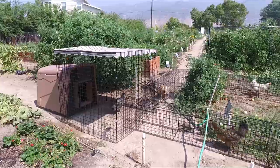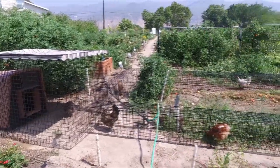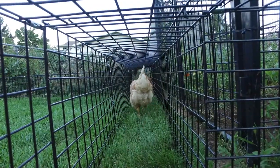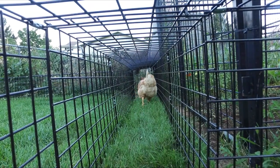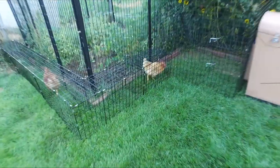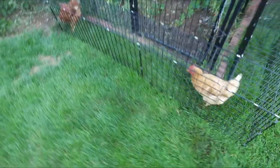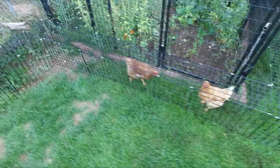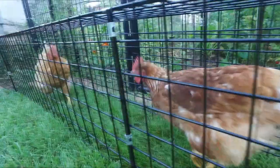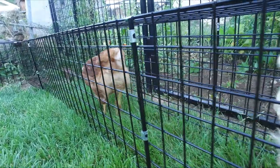With chicken condo tunnels, you can be creative and design something totally unique. Mix and match coops, tunnels, runs, and options to customize a habitat that your chickens will love. Chicken tunnels are constructed using heavy-duty powder-coated 3/16th inch welded 2 inch by 2 inch wire. The tunnels are 12 inches wide by 16 inches tall, so they are big enough for the largest of chickens to turn around or to pass each other.